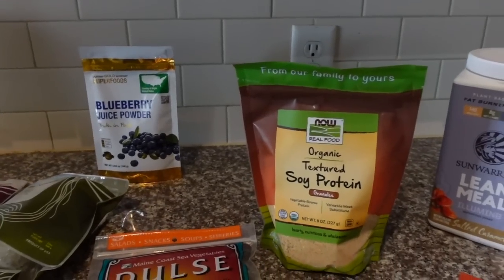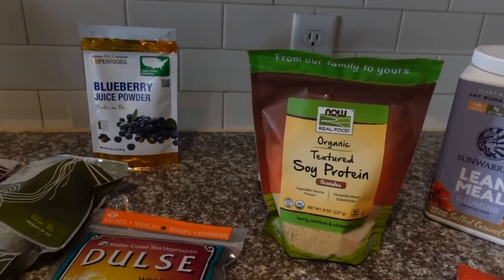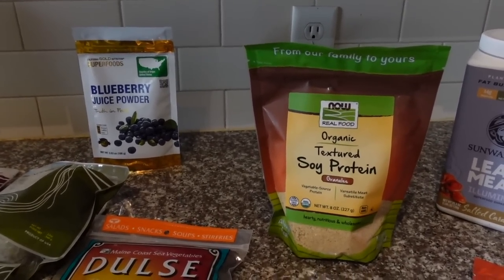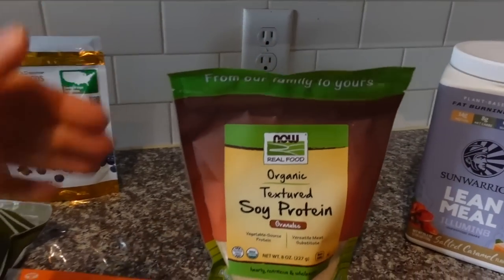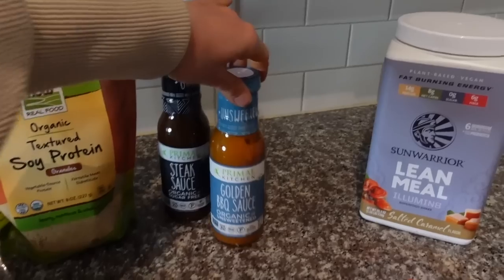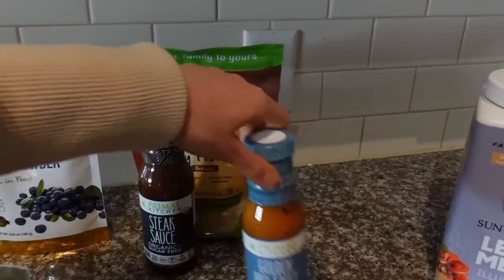Speaking of barbecue sauce, I cook with textured soy protein a lot — it's an alternative to ground beef. You just soak it in a little bit of broth and then add it to things just as you would cooked ground meat. I like to take the whole bag, reconstitute it, and heat it up with barbecue sauce or steak sauce. It tastes really good on baked potatoes, and it's a great source of protein — 14 grams per serving.